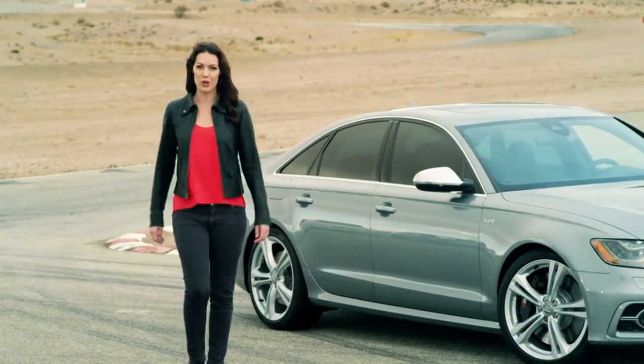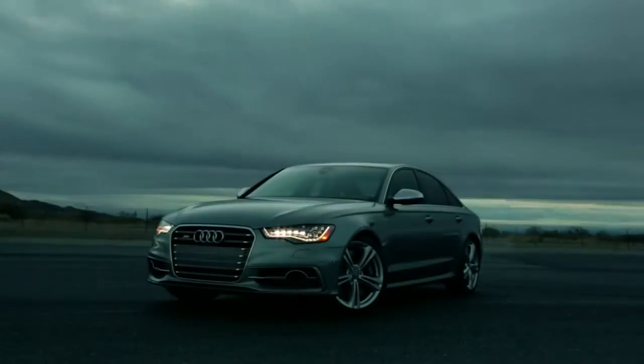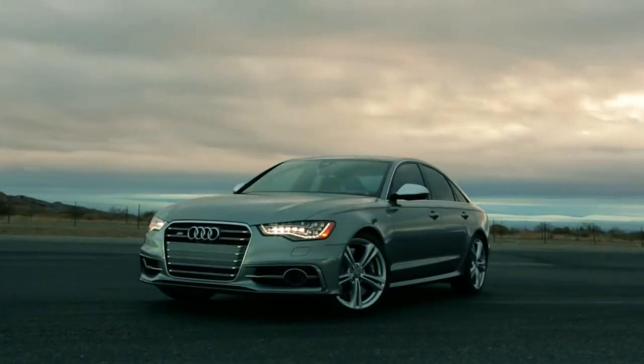At the 1980 Geneva Auto Show, Audi launched the Audi Quattro, a car that would revolutionize motorsport. It then went on to change the face of consumer motoring, and this year sees the launch of the spectacular new Audi S6.